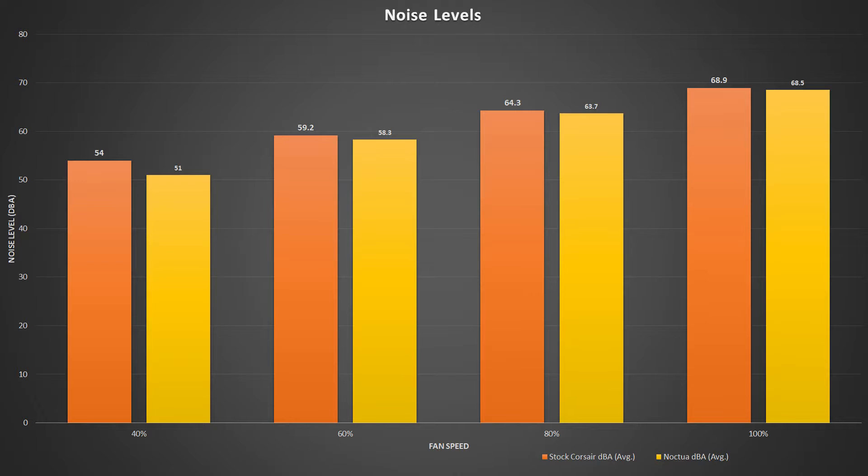On the sound side of things, the Noctua fans are actually quieter at every single fan speed step we tested. Even though the stock Corsair fans were rated at a lower decibel, they're pretty close. I ran the test several times and the Noctua fans were indeed quieter.